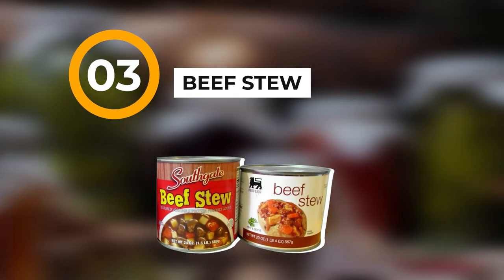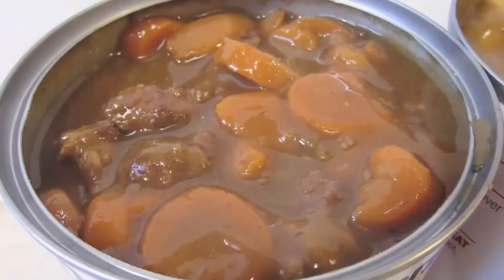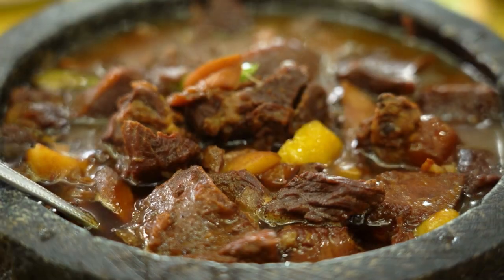Number three: beef stew. The biggest thing about beef stew is it comes with the meat, potatoes, carrots, and the whole nine yards all in one little can — with a pull top again, which is a bonus.